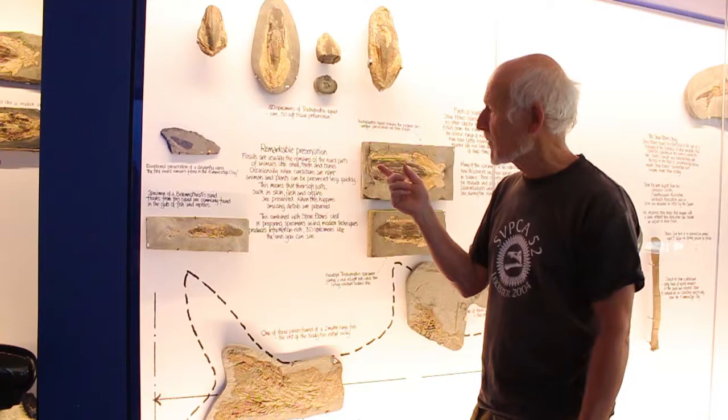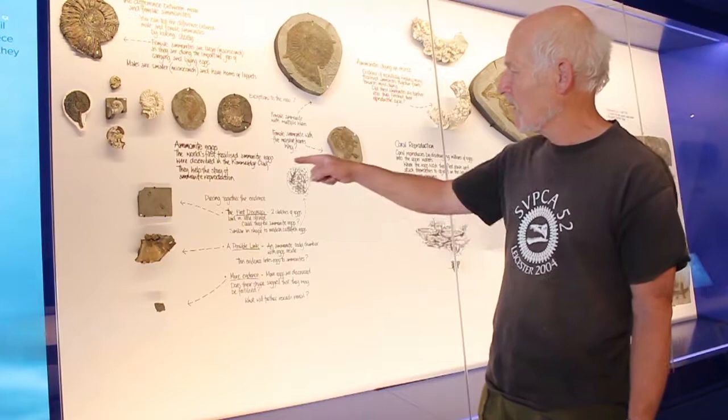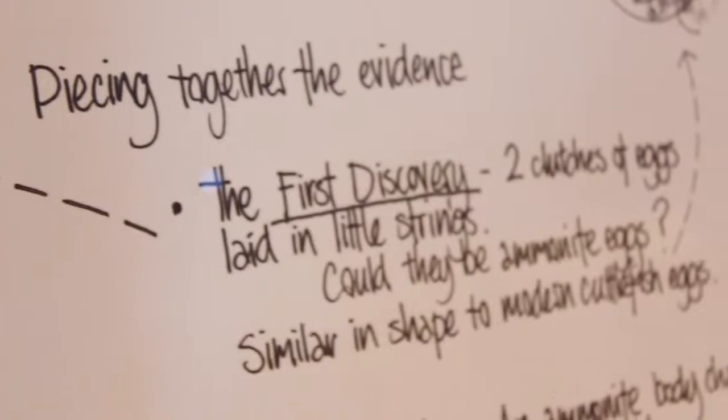I got really excited thinking, blimey, that's definitely the first insect remains. So I came back the next day and split up every other block. What it yielded was this rectangular slab, and when I split that I thought, oh strange — these are some sort of egg-like structures.